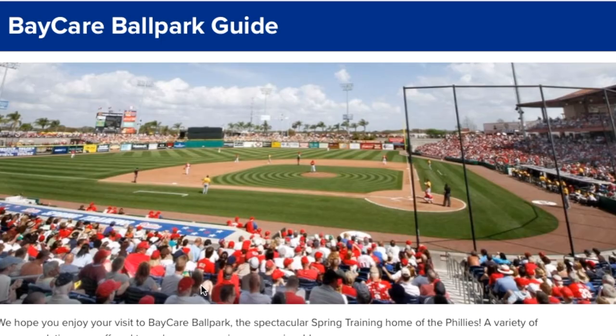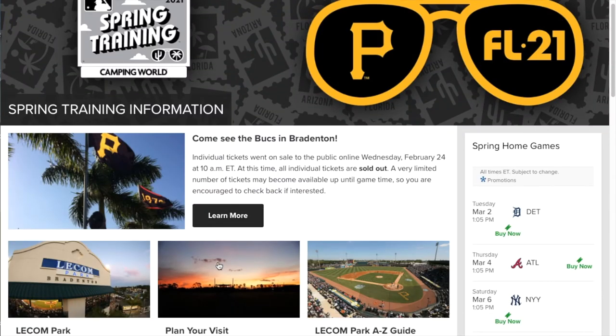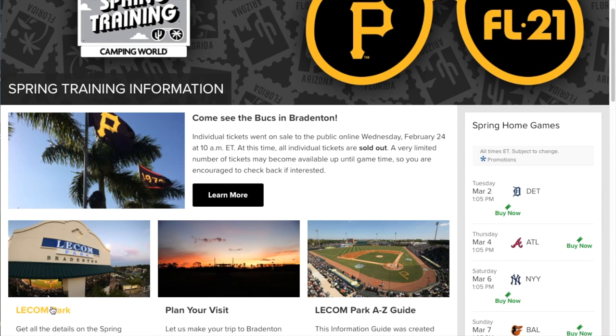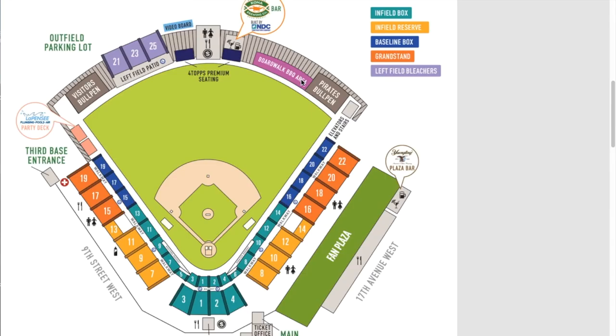Let's leave Clearwater and move on over to Bradenton for the Pittsburgh Pirates. They play at LECOM Park, with a seating capacity of about 8,500. The cool part is you've got the boardwalk barbecue area where you can watch the game and still look up at the scoreboard.